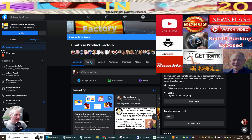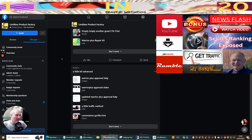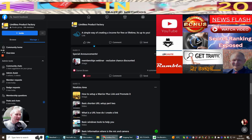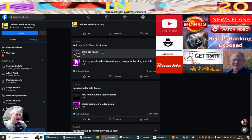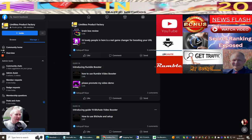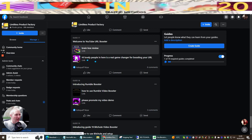Once you've clicked that link, click on Guides and scroll through. You'll see all this information that you can use and learn from - there's loads of good value, benefits, and even discounted access to certain things. Guide 17 is the YouTube URL booster, where people post their YouTube watch URL.